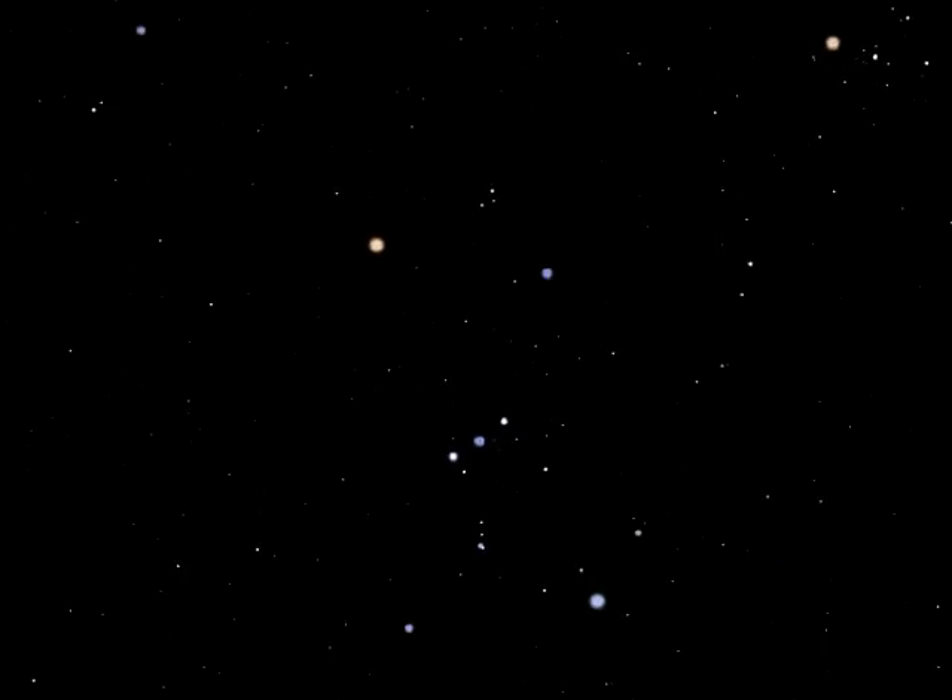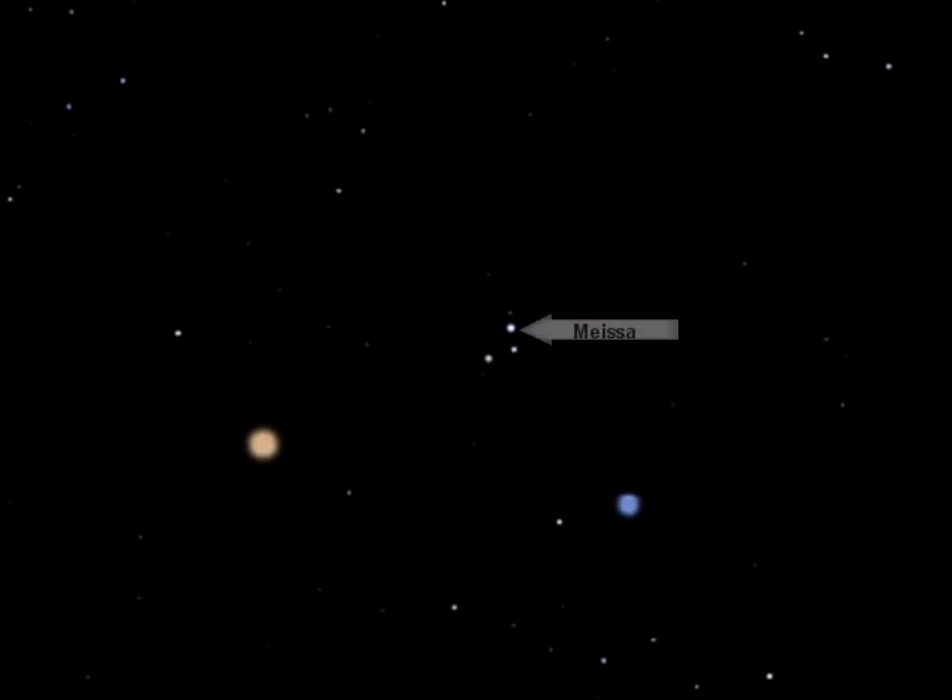Finally, although there are many other interesting double stars in the constellation, take a look at Lambda Orionis, called Meissa. This is quite a tight double star, the companion being only 4.4 arc seconds from the primary and somewhat fainter.